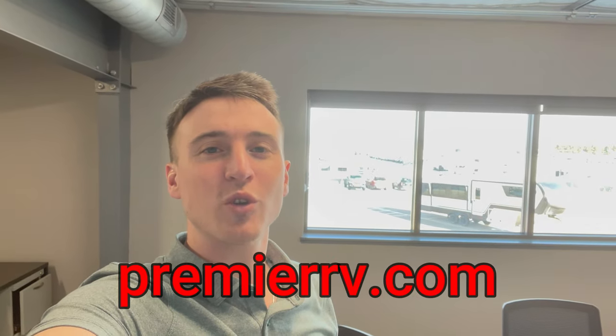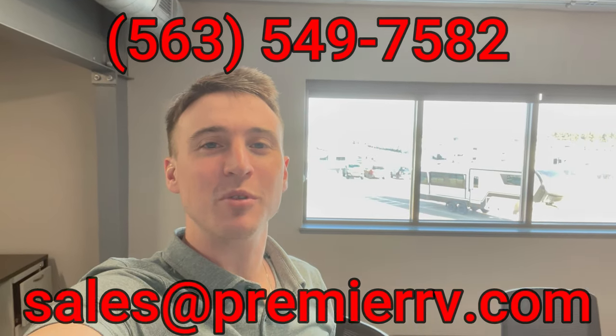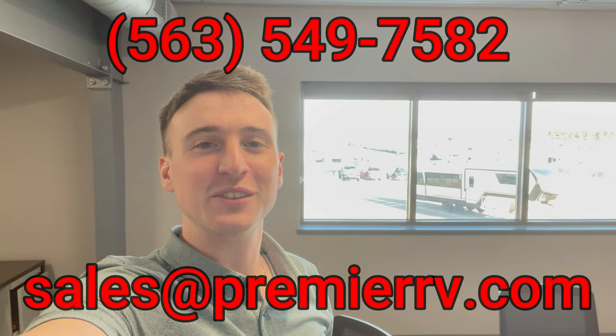Thanks for watching! If you like this video, leave a like and a comment — let me know what you think of this floor plan. Subscribe to see future videos. To learn more about this unit or others in stock, visit premierrv.com, call the number on screen, or email sales@premierrv.com. Happy camping!